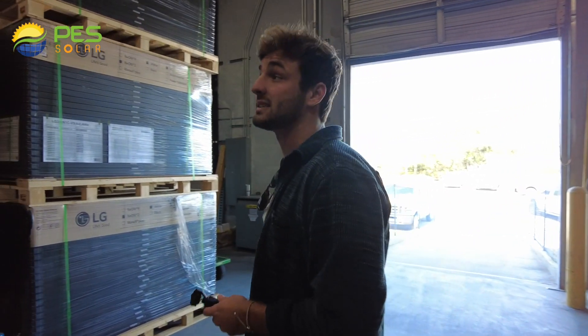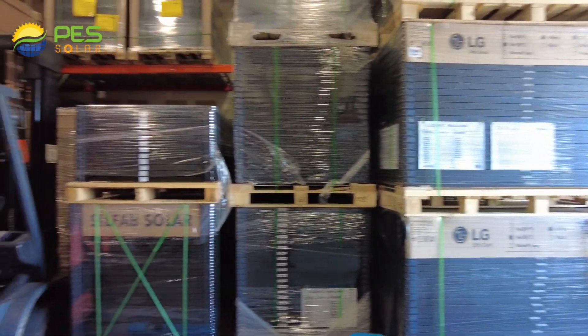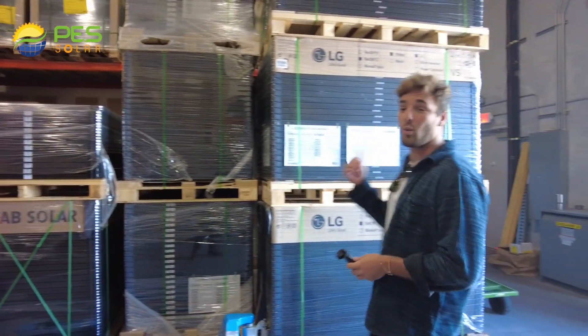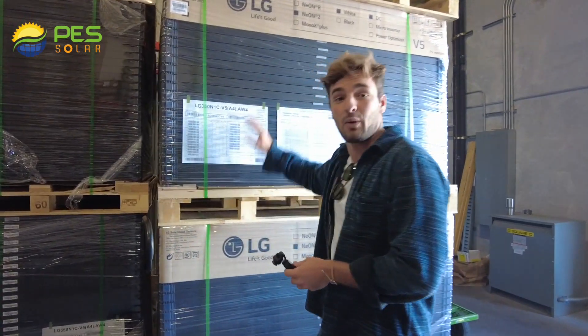Here we're in PES's warehouse. As you can see, we've got every type of solar panel in stock that you could imagine. The two main things we look for are wattage and efficiency. We want to make sure each panel has a high wattage.